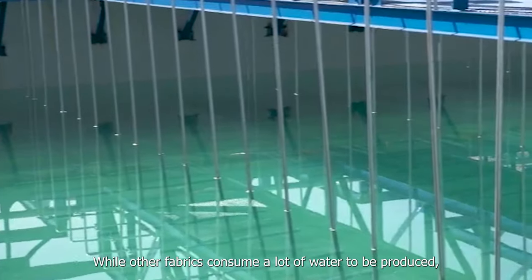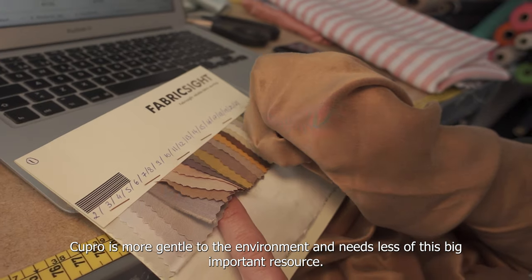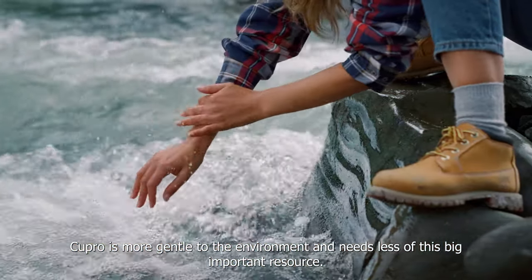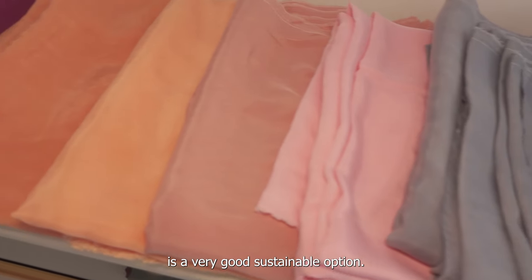While other fabrics consume a lot of water to be produced, Cupro is more gentle to the environment and needs less of this important resource. Cupro, also known as vegan silk, is a very good sustainable option.